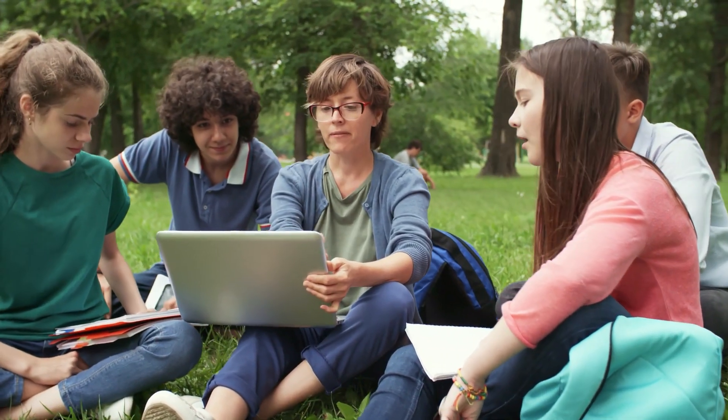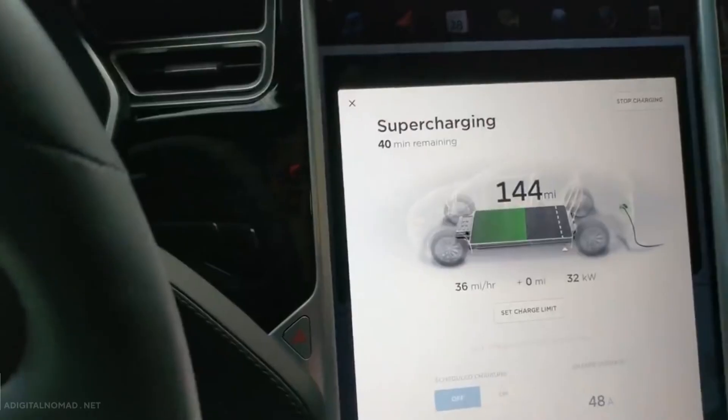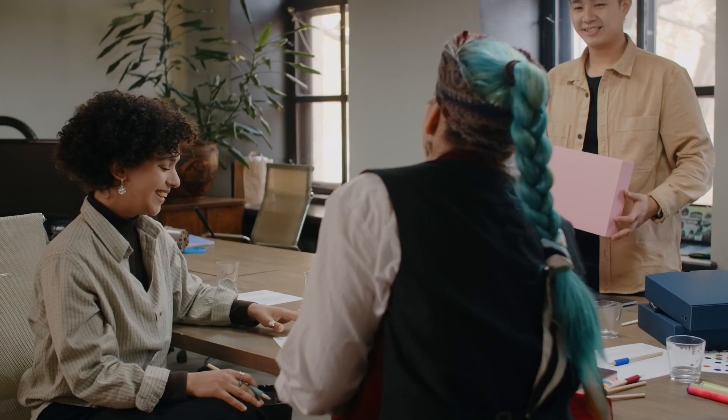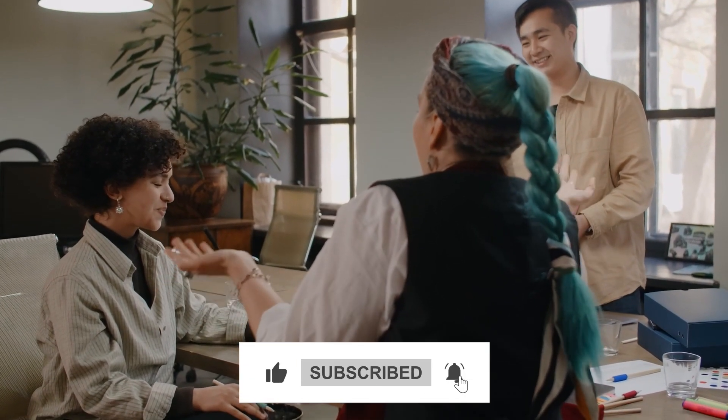Want to know about it in detail? Well, stay tuned till the end. Hello everyone, welcome back to the channel. In this video, we will talk about Tesla's claims of a new battery that can charge 100% in 2 minutes and destroy 4680 cells. Meanwhile, subscribe to this channel and press the bell icon. Let's start.